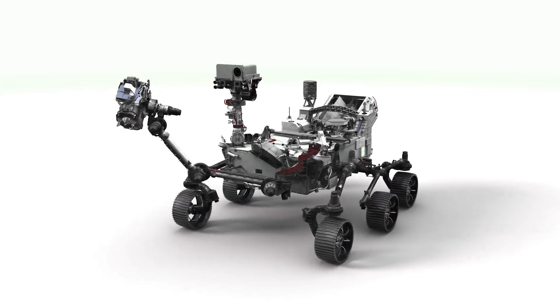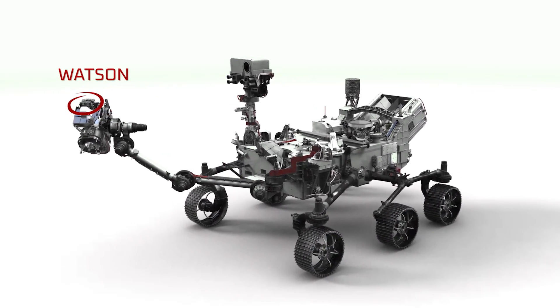To celebrate the collection of our first sample pair on the surface of Mars, we used the camera on the end of our robotic arm called Watson and we took a celebration selfie.